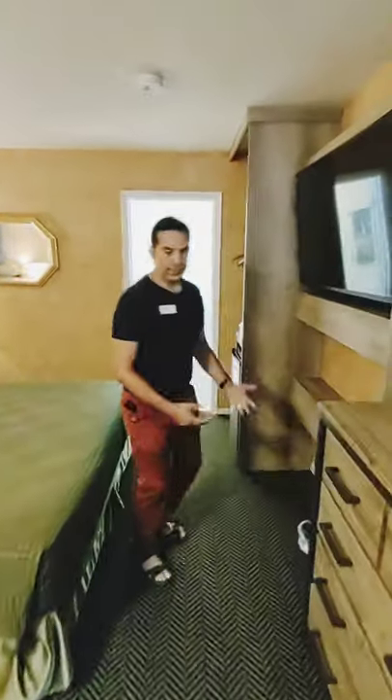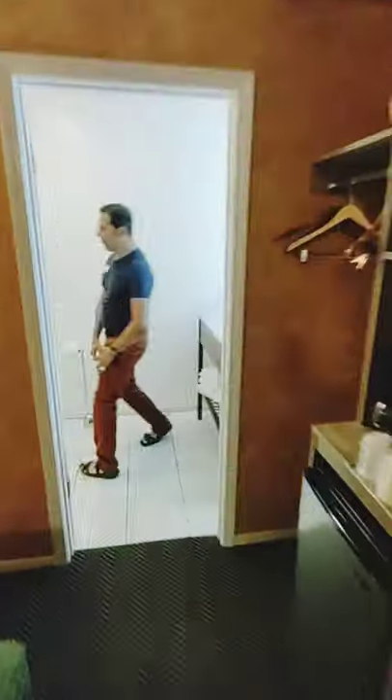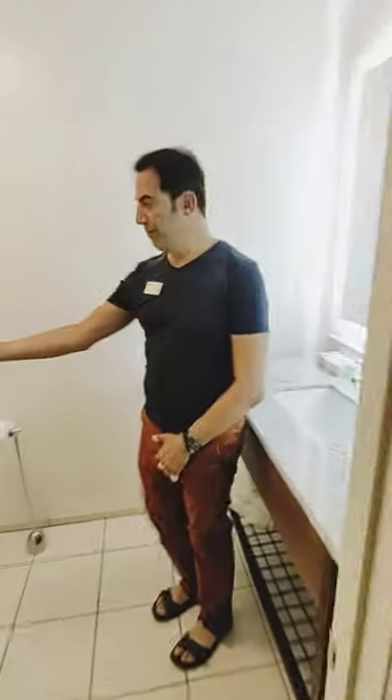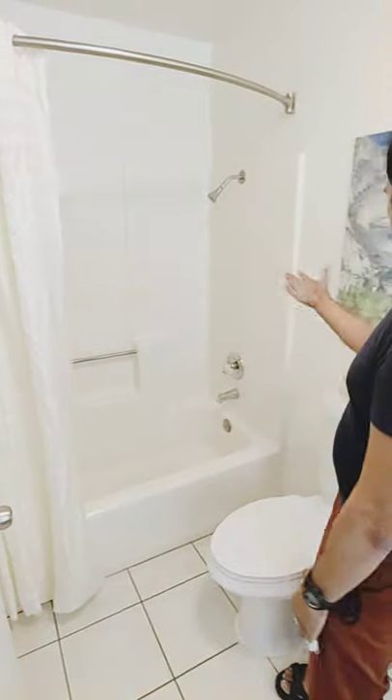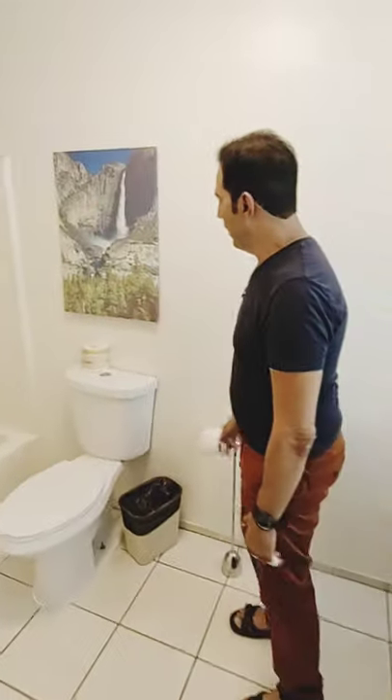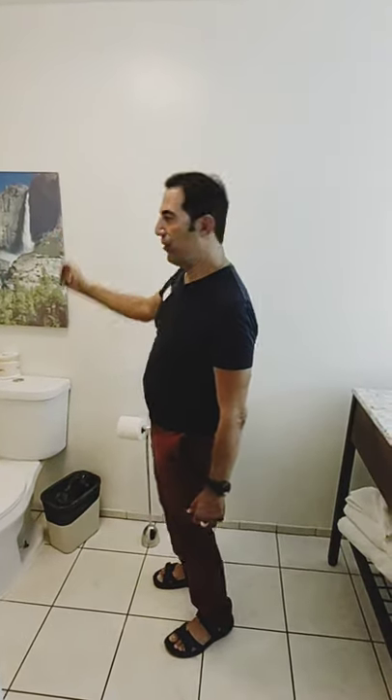As you can see, it's very nice and spacious here. Here's the bathroom. You have a bathtub so you can take a bath, shower, and a very nice painting of — I believe that's Yosemite Falls. Yosemite Falls.